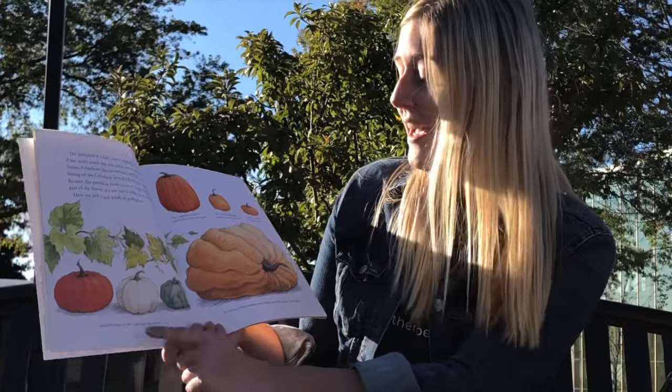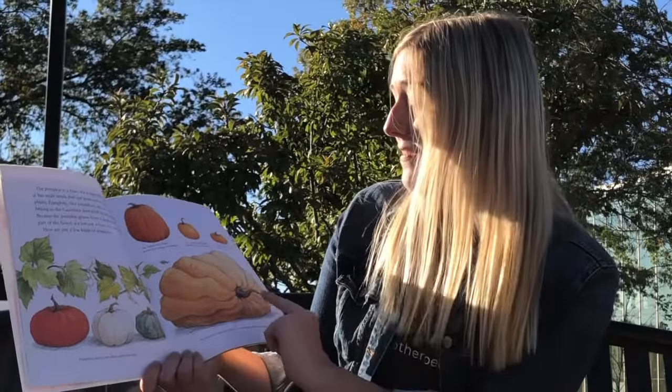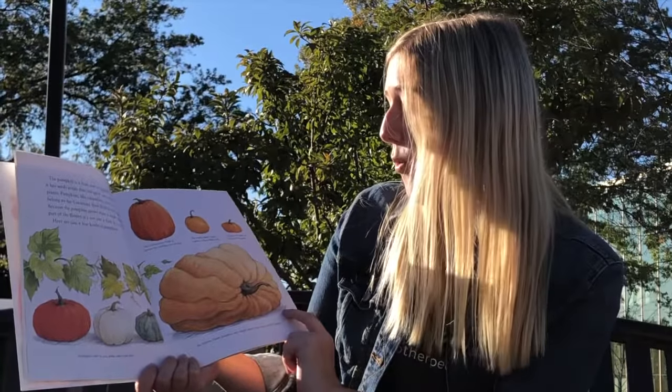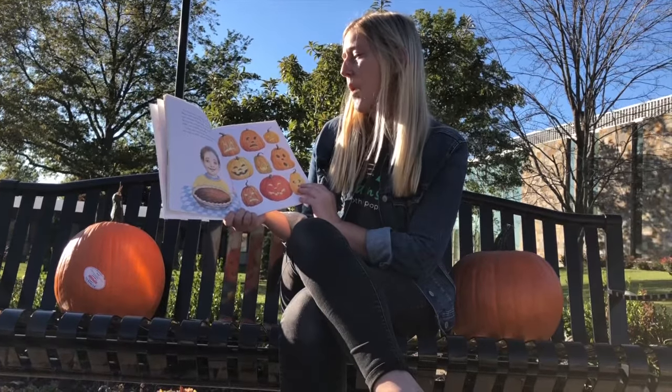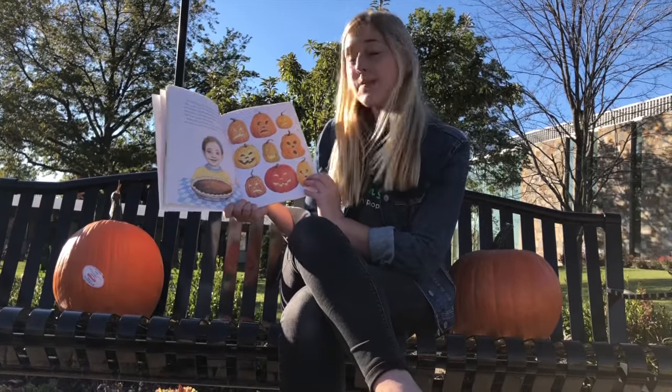Here are a few kinds of pumpkins. Pumpkins come in red, white, and even blue. An Atlantic giant pumpkin may weigh more than your whole family. Today, 9 out of 10 of the pumpkins people buy are used to make jack-o'-lanterns.